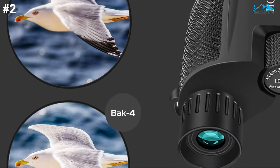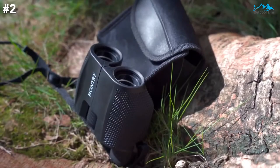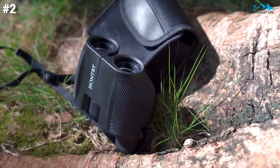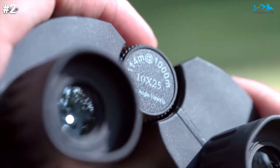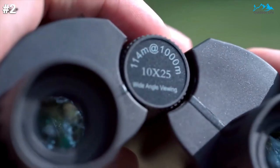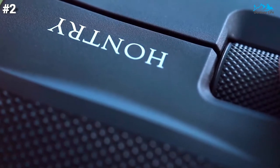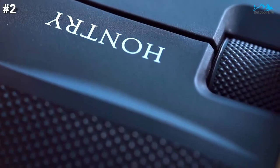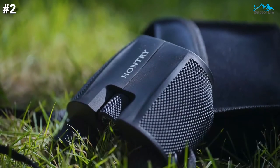Fully multi-coated optics provide a brighter view and sharp images. All glass surfaces have multiple coatings, resulting in light transmission of 96.48% for bright, sharp, and contrast images with non-chromatic aberration. Based on this, these binoculars also provide low-light night vision. The Hontri binocular is lightweight, small, and compact.